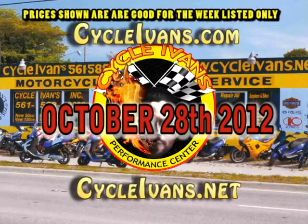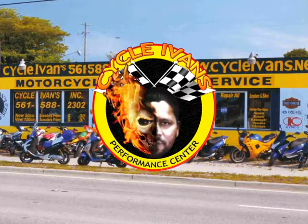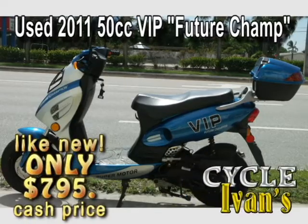Welcome back to Cycle Ivins YouTube channel. Here are the new and used scooters and motorcycles available for sale for the week of October 28th. We've got a full house. Some have been reduced, so stay tuned to the end. Let's start out with the buy of the week.